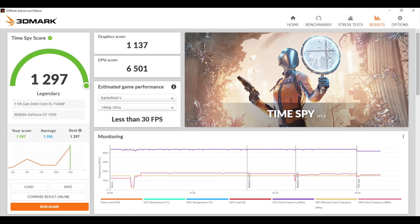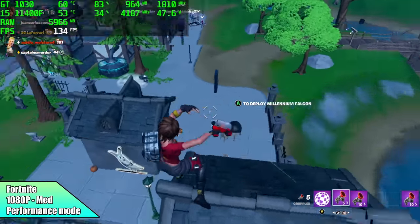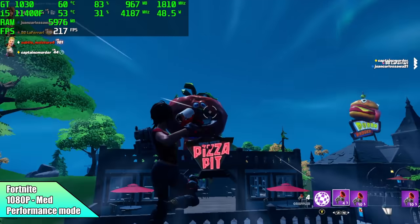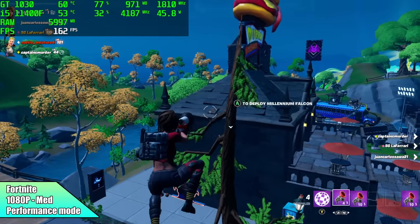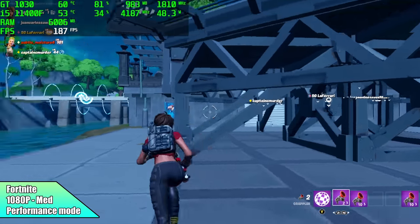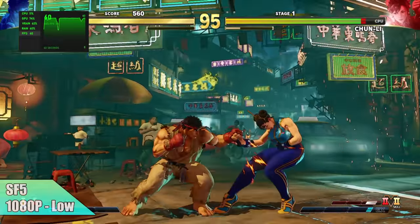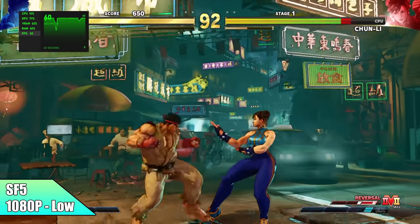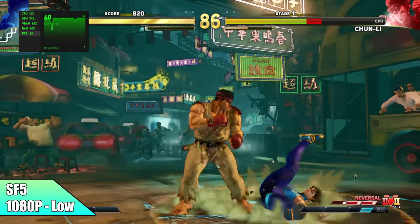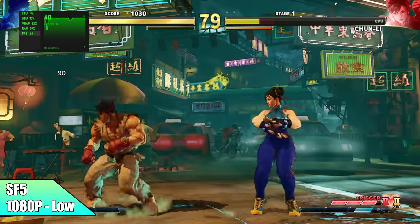Let's get into some gaming and see how this thing really performs. First on the list we have Fortnite — I knew this was going to perform pretty well, especially in performance mode. At 1080p medium settings in performance mode, which works really well on lower-end GPUs, we got an average of 140 FPS. Next, checking out a fighting game, we have Street Fighter V at 1080p low. I didn't think we were going to be able to do this at 1080p low, but it runs really well — every once in a while I get a dip down to around 58 FPS.